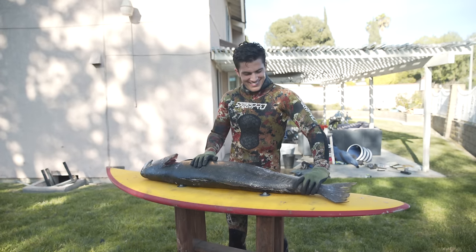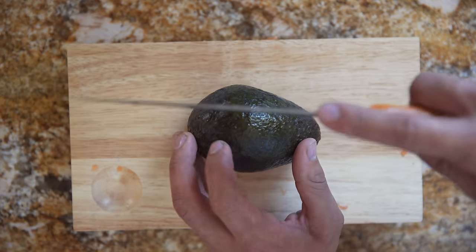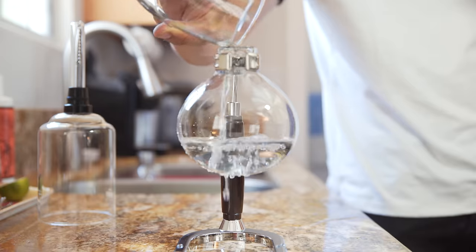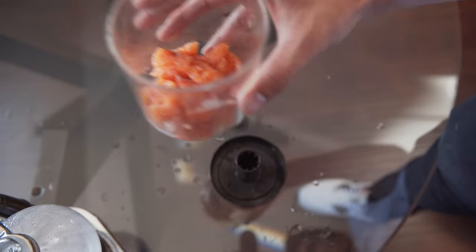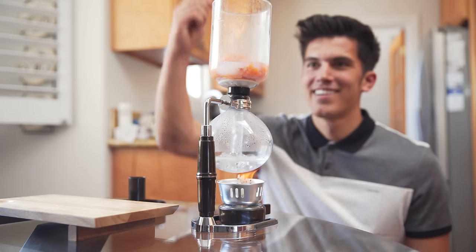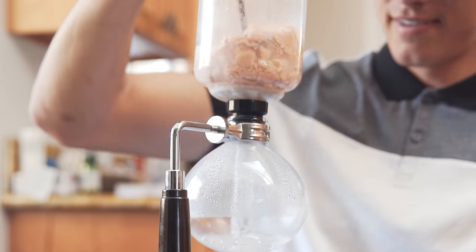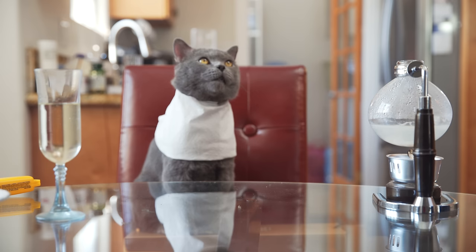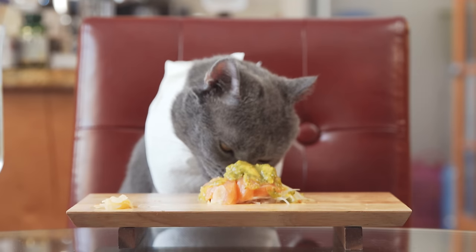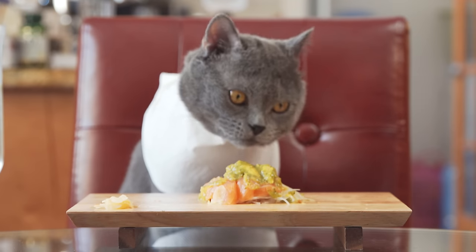Oh, Michael's hungry. Now that your cat is well-fed and rested, it's time to move on to step two.